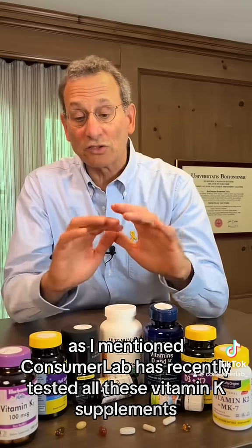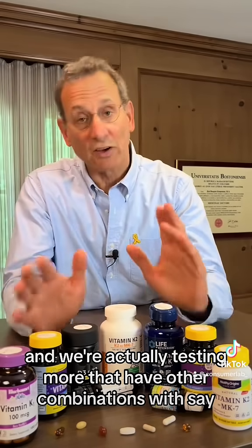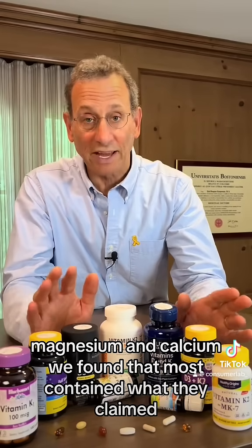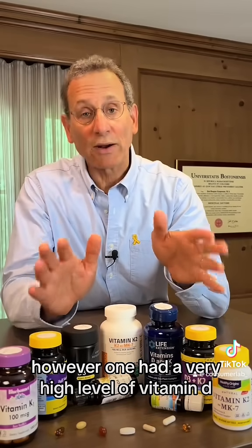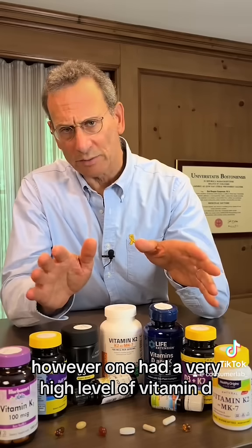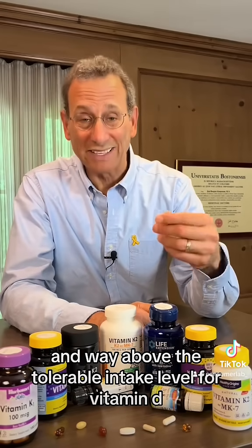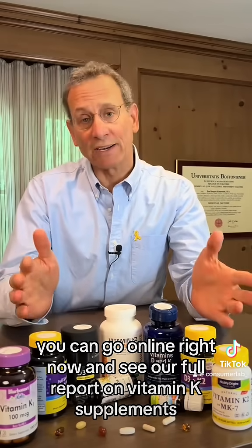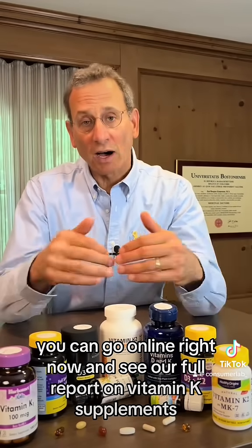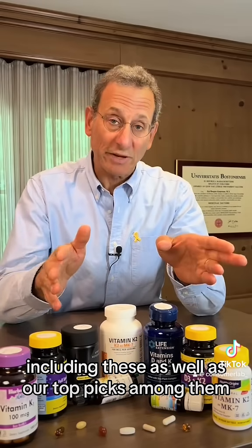ConsumerLab has recently tested all of these vitamin K supplements, and we're also testing more that have other combinations with magnesium and calcium. We found that most contained what they claimed. However, one had a very high level of vitamin D — much more than listed on the label, and way above the tolerable intake level for vitamin D. If you're one of more than 95,000 ConsumerLab members who support our research, you can go online right now and see our full report on vitamin K supplements, as well as our top picks among them.